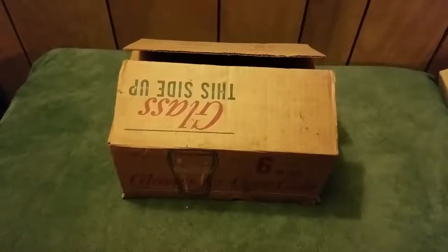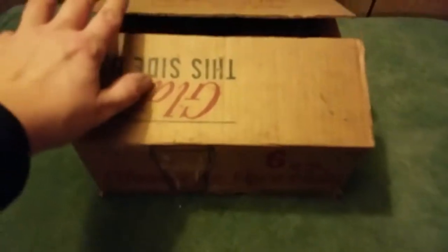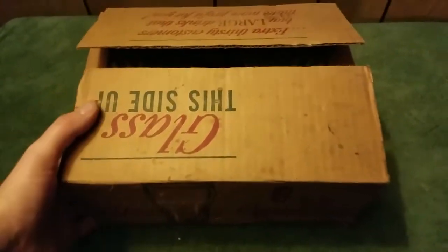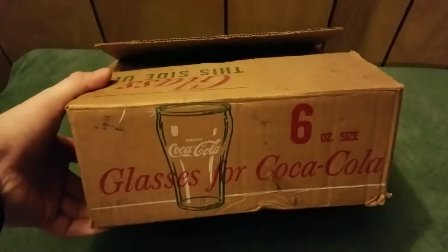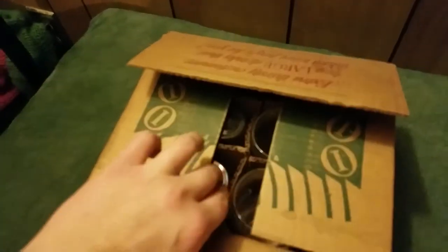Here's another cool find that I got at a junk job from a hoarder house. The guy had a small Coca-Cola collection. This is a box — a full box of six-ounce Coca-Cola Libby glasses.